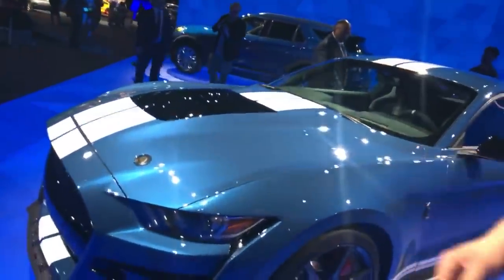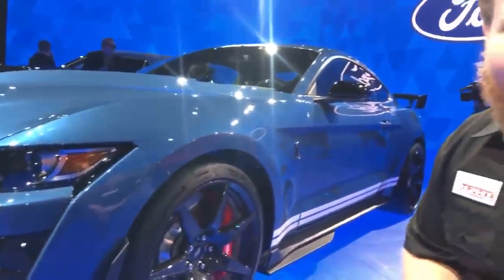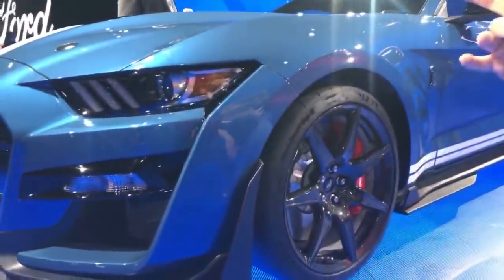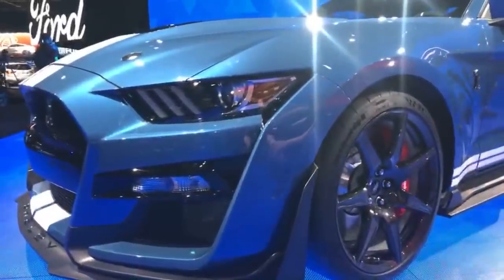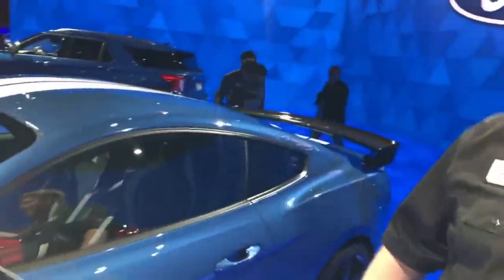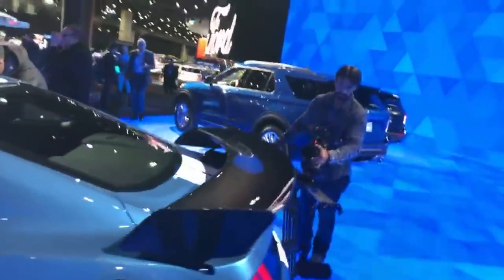We're starting with this guy right here — this is the new Shelby GT500, and look at this thing, it looks absolutely gorgeous. Powering this car is a 5.2-liter V8. The GT350 uses the flat-plane crankshaft, while this one uses a cross-plane crankshaft. More importantly, it's supercharged. This car is going to make over 700 horsepower — we don't have an exact number yet, but over 700.